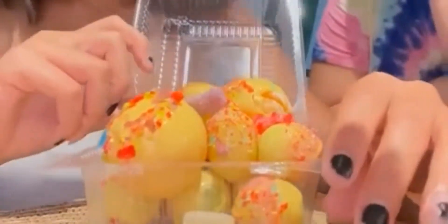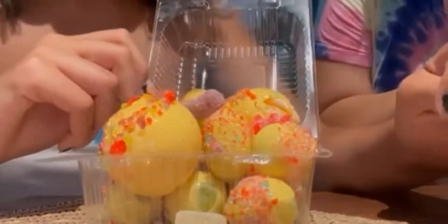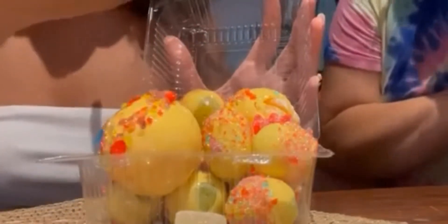Go ahead and introduce it. This is Shamaya's candy fruit crack. She's not a YouTuber.